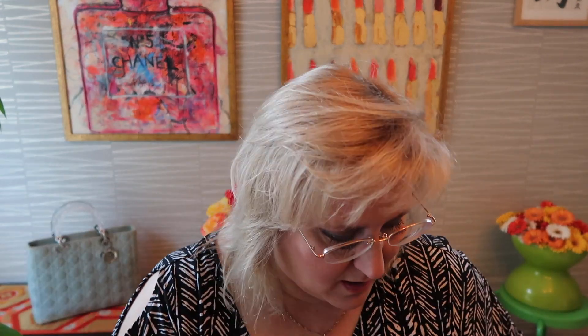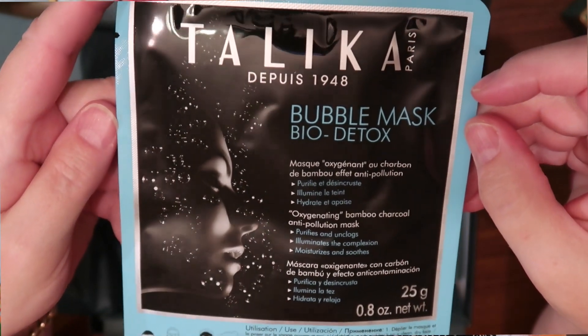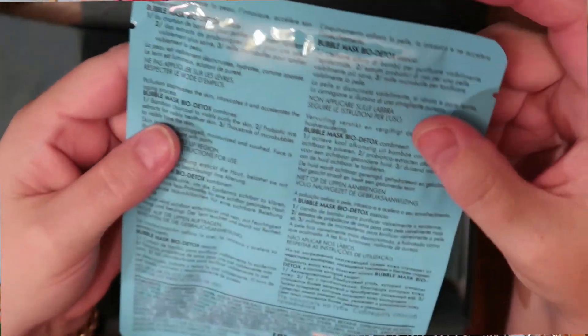We have one more thing — a one-shot mask. I do like these because I don't have to deal with bottles and little bits and pieces that get lost. It's a bubble mask, Bio Detox by Talika — I will enjoy it. That is my loot from the Beauty Box this month. Thanks for tuning in, have a wonderful afternoon, day, evening, morning — bye! Nada Bag Hack signing out.